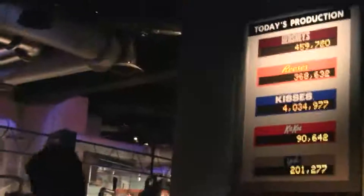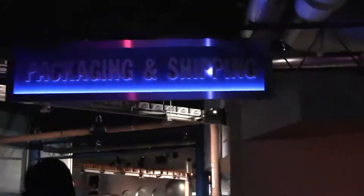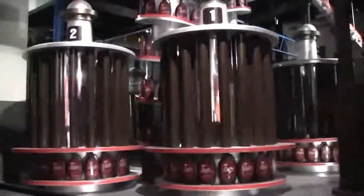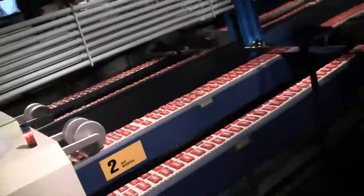We are Hershey's chocolate bar. The final step before being wrapped, made to perfection. The automated wrapping machine puts the finishing touch. We produce over 60 million chocolate products every day. We are constantly making and delivering the world's best chocolate to your hometown.